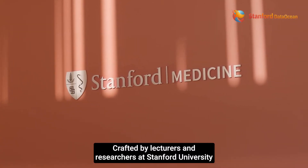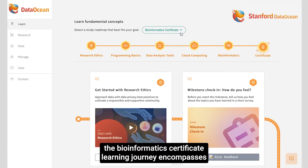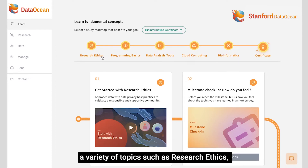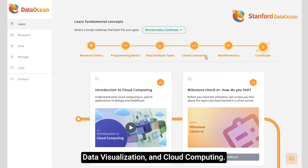Crafted by lecturers and researchers at Stanford University, the Bioinformatics Certificate Learning Journey encompasses a variety of topics such as research ethics, programming, statistics, data visualization, and cloud computing.